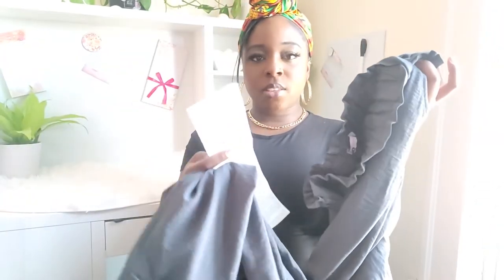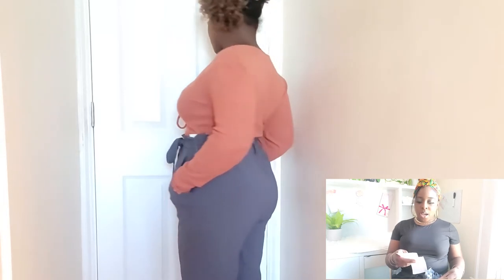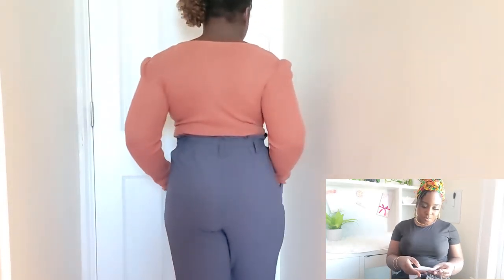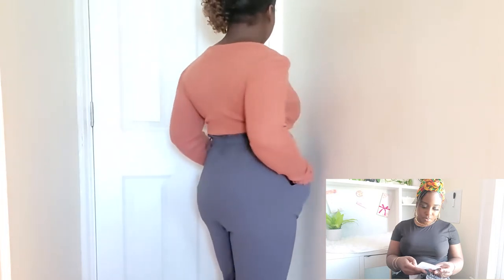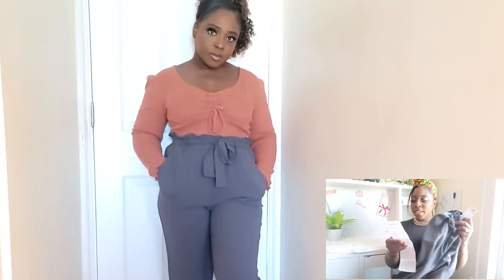These pants that I tried on with this shirt — I got the shirt in a size medium and the pants in a size large. Even though it's stretchy, the large fit me actually pretty well. So these pants were $44 on the ticket and there's no sale price.